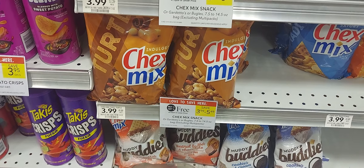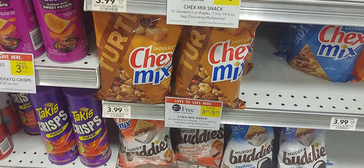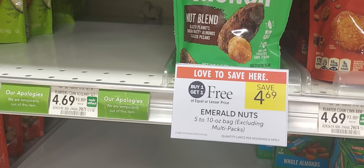The next is on the Cheez-It Snappers — buy one get one at $3.99. We have 50 cents back on two over on Ibotta and a 75-cent-off-two digital coupon. The Emerald nuts are on sale buy one get one at $4.69 and we have a dollar-off-one digital coupon, leaving you to pay $3.69.